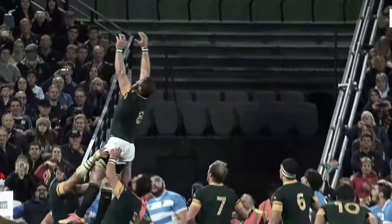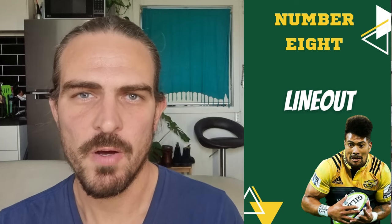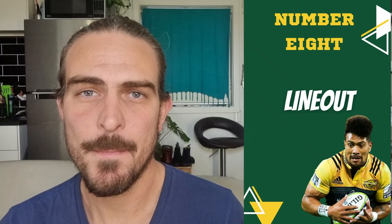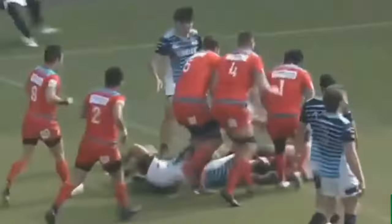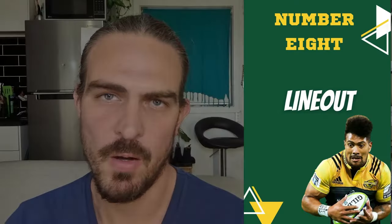If you've got a strong ball-carrying number eight that can either break through the defense or draw in defenders and then provide quick second phase ball before the defense is able to reorganize, the team has a really strong platform from which they can attack. In the line out, the number eight is used as both a jumper and a lifter, just not as much as the tight five. The amount they get used depends on their own ability and the makeup of the rest of the forwards. Otherwise, they play very similar to an open side flanker — staying towards the back of the line out to be best placed to reach that first breakdown and compete in the mauls which often form after a line out.